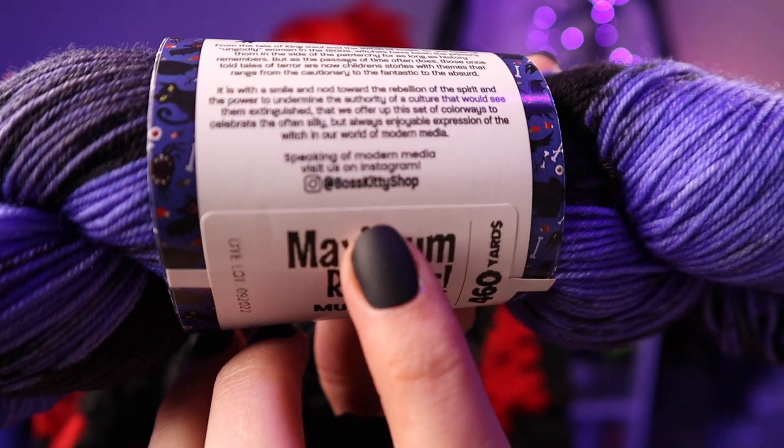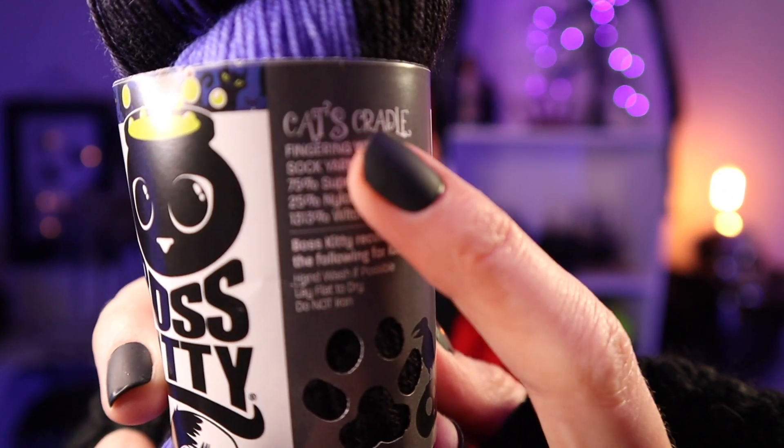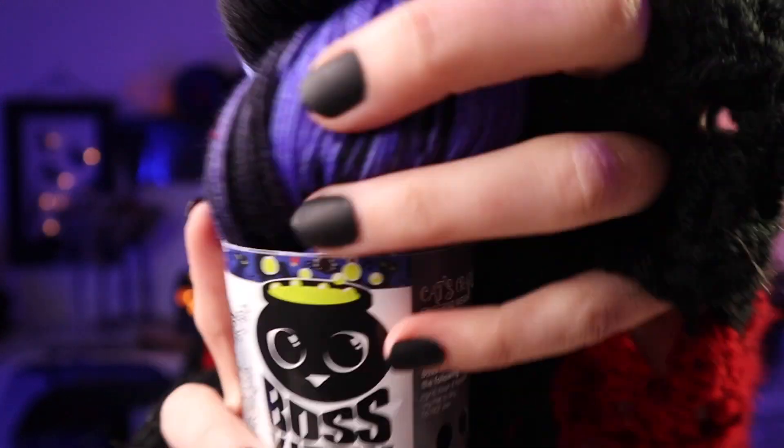The tag reads: 'From the tales of King Saul and the Witch of Endor to the trials of ungodly women in the 1600s, witches have been the primary thorn in the side of the patriarchy. It is with a smile and nod towards the rebellion of the spirit that we offer this set of colorways to celebrate the often silly but always enjoyable expression of the witch in modern media.' Fantastic. Also on the side it shows Cat's Cradle and all material details — this is so freaking soft.